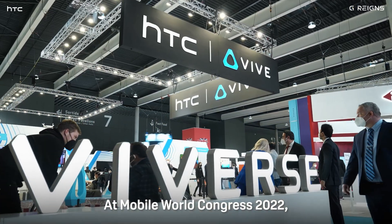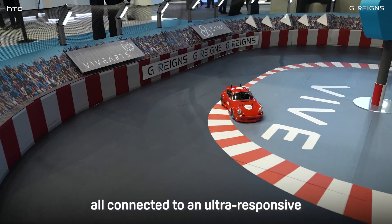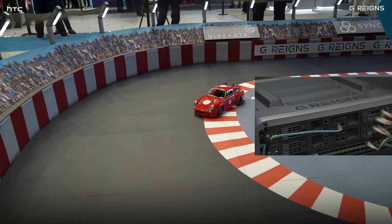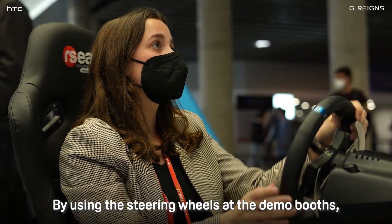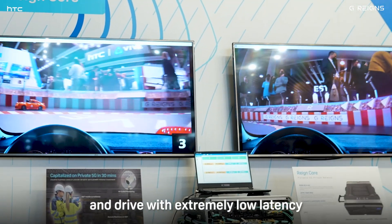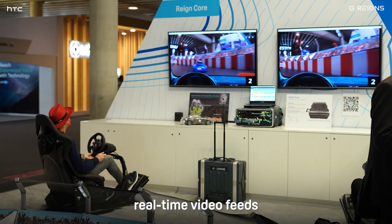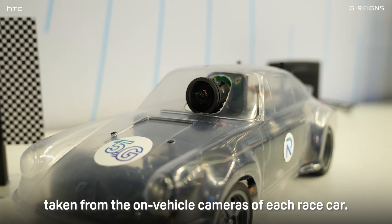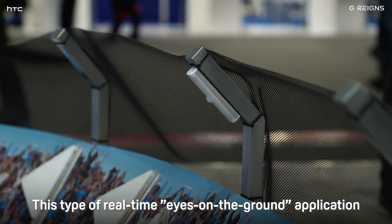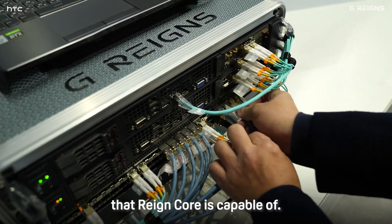At Mobile World Congress 2022, Vive premiered a live demo of remote-controlled race cars all connected to an ultra-responsive 5G network powered by the Raincore. By using the steering wheels at the demo booths, participants could take control of the remote-controlled race cars and drive with extremely low latency through the aid of high-fidelity real-time video feeds taken from the on-vehicle cameras of each race car. This type of real-time eyes-on-the-ground application showcases the power and quality of a private 5G network that Raincore is capable of.